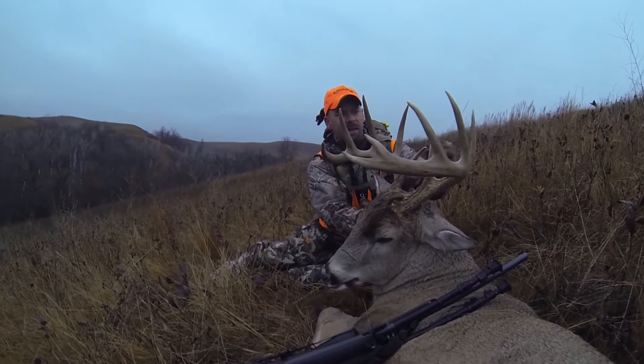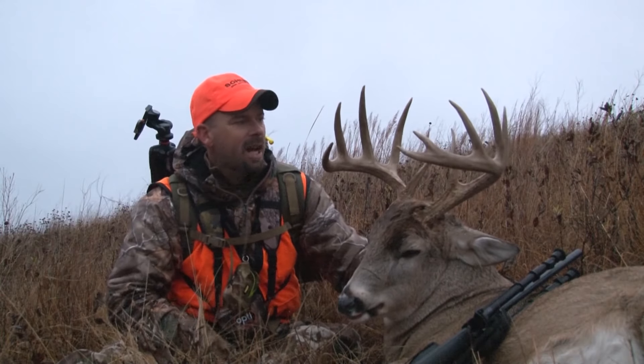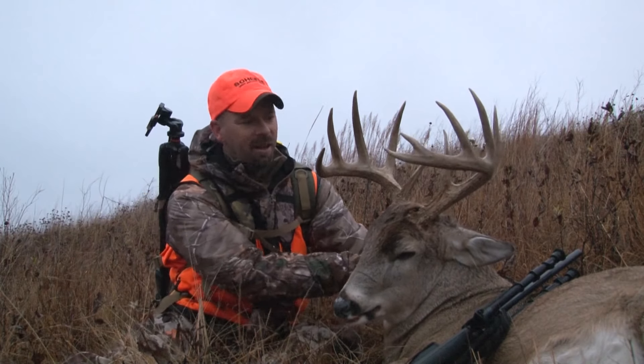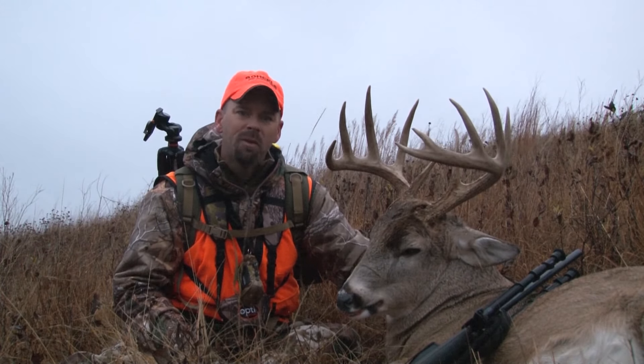Long brow tines. Definitely got character — it's almost like he's a separate deer on his left versus his right. On his right he's got nice tall tines. Left side they're short but nicely spaced out. I think now it's time to go get the Polaris and load this one up. Enjoy the rest of the morning, and of course enjoy this wonderful Veterans Day.